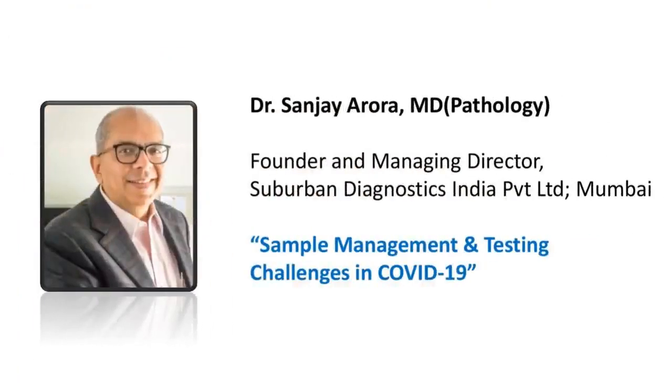Dr. Sanjay Arora will be talking on sample management and testing challenges in COVID-19 infections. His experience is exemplary, as his lab has been given the recommendations and clearance by ICMR to conduct the testing. So over to you, sir. We can start with your presentations.